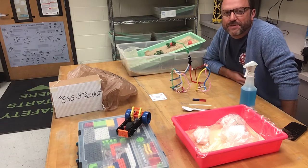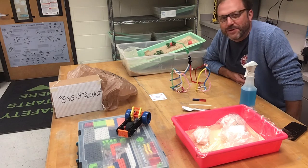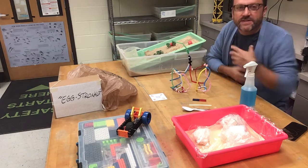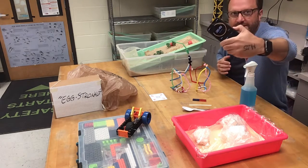Hey everybody, welcome back to Tripp Elementary School. I am so excited for the 2022-2023 school year. I am Mr. Junta, your Science Lab teacher, and this is the Science Lab in 60 Seconds.